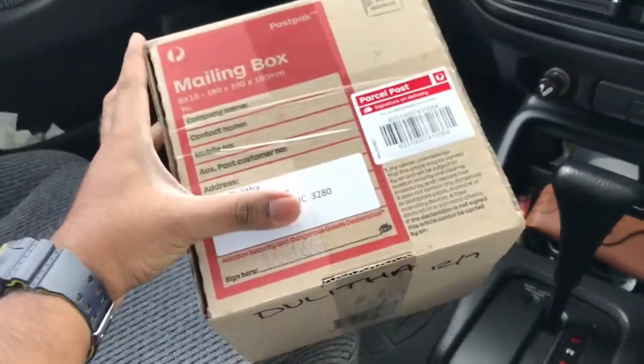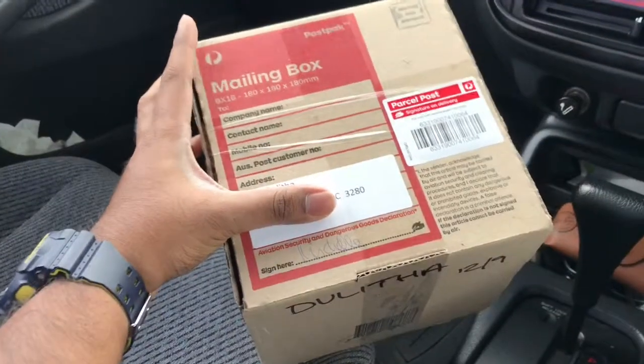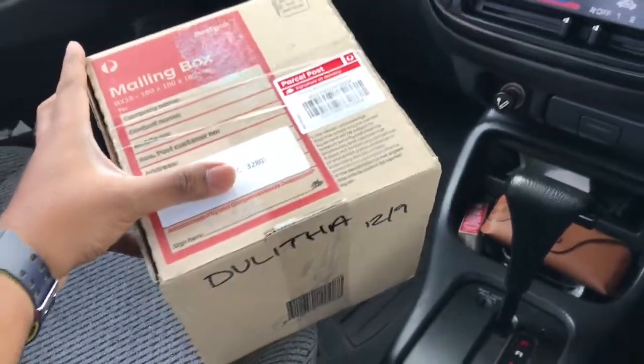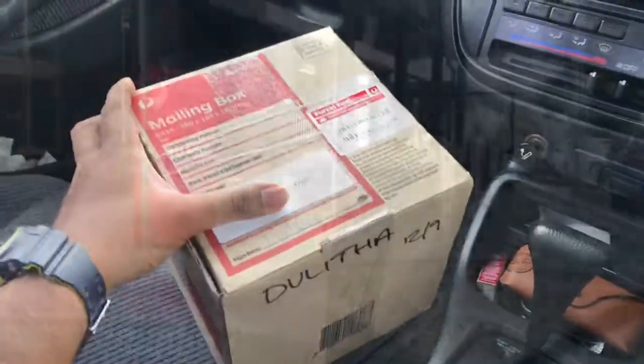Hey guys, this is a very special package for me. I missed the postman yesterday so I had to come all the way to the post office to pick this parcel. Let's go home and open this one. I'm pretty excited!